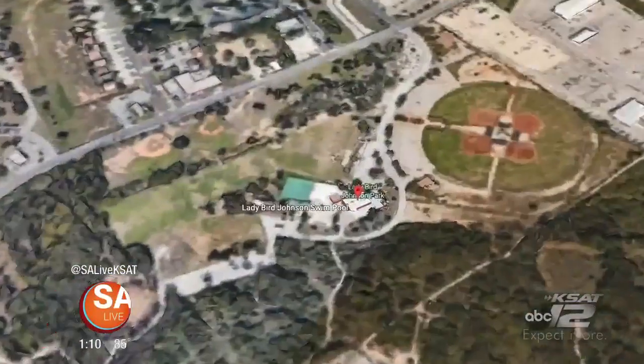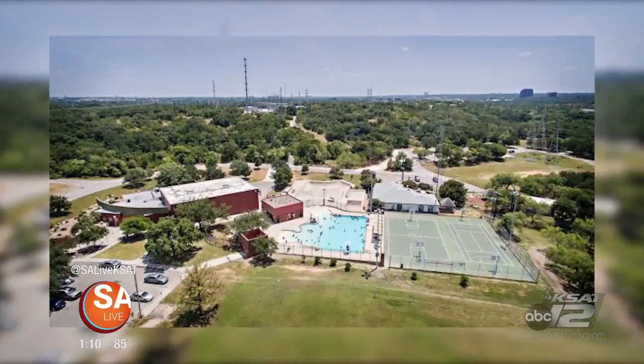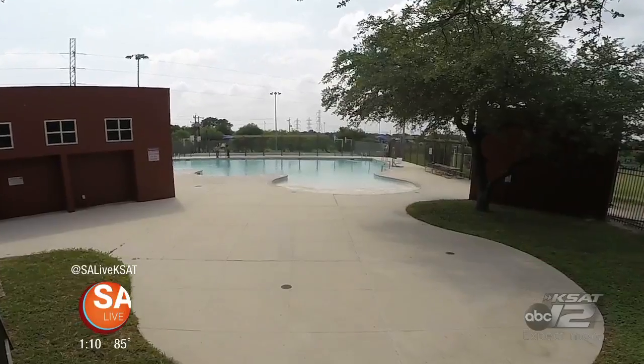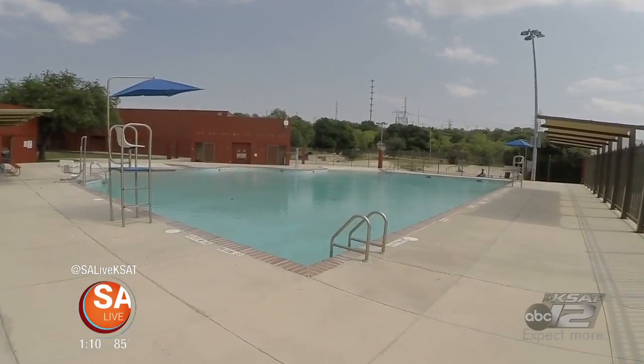Float on over to Lady Bird Johnson Park Pool. It's located on the northeast side of San Antonio, just off Nacogdoches Road near Wurzbach Parkway. It's great for even your youngest water babies — it's even got two beaches. There are also shaded areas to get out of the sun, but space is limited.